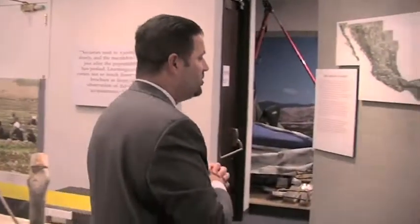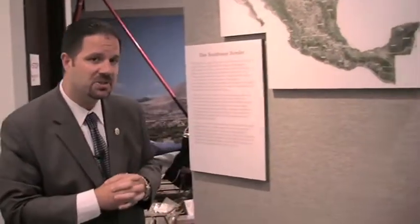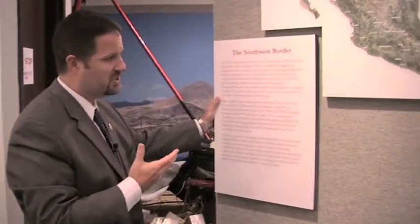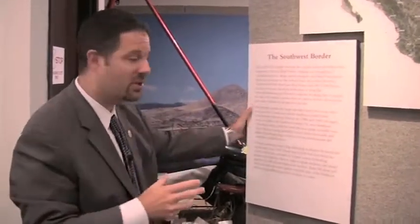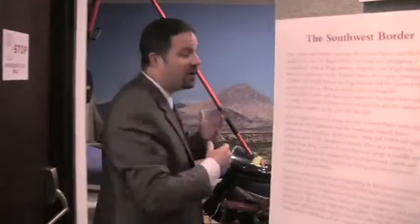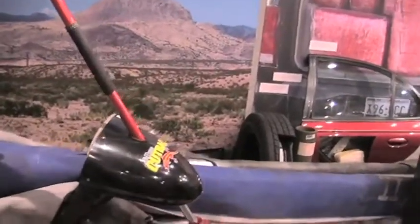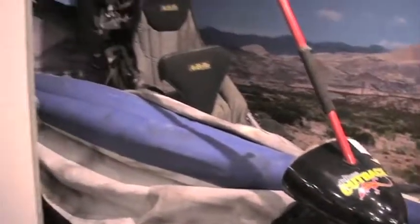Over here is an area that used to be the gift shop and the mini theater. It is now a changing exhibit space. It features the first exhibit in here — the Southwest Border: U.S.-Mexico and drug trafficking. We have some great artifacts, including this ultralight aircraft that was used to smuggle drugs across the border from Arizona and was seized by DEA as evidence, along with a number of different methods of drug smuggling DEA has identified over the years. And then most importantly, what DEA is doing about the issue and being part of the solution.